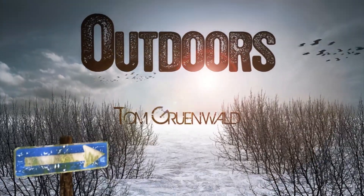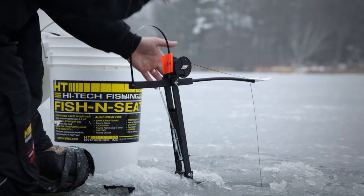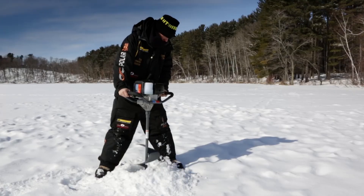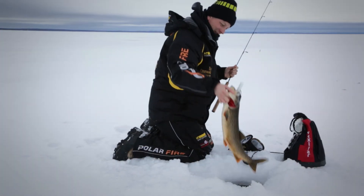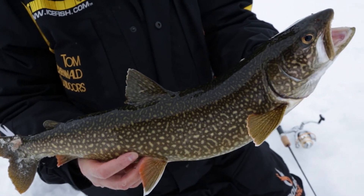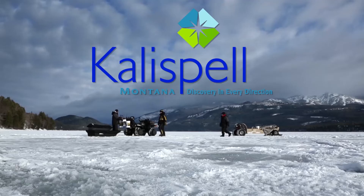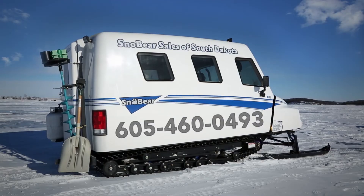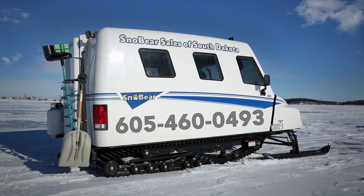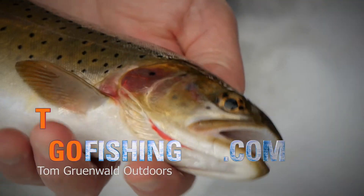TGO has been brought to you by HT, premium ice tackle since 1974. Polar fire gear, this is how it's done. Tourism Saskatchewan, Canada's best freshwater fishing. Vexilar, ice fishing begins when you turn your Vexilar on. Kalispell, Montana, discovery in every direction, and these other fine sponsors. TGO, where it's all ice fishing, all the time.